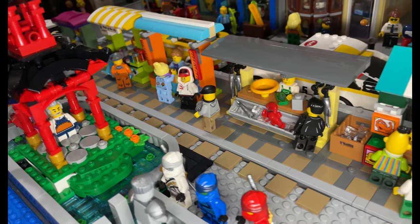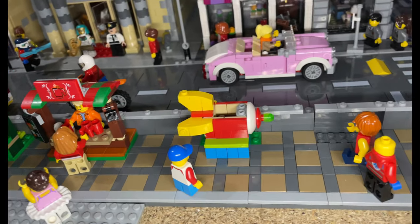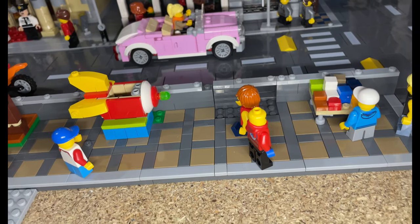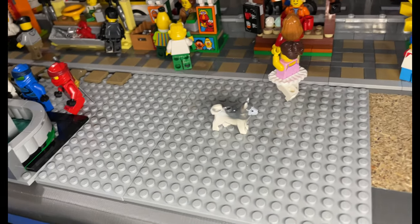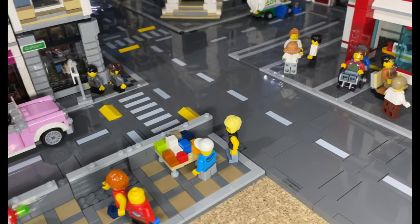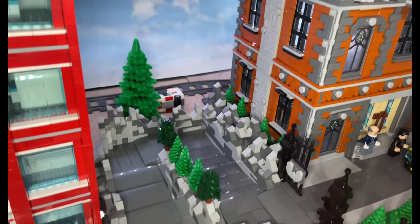I've got all of the market stalls still on this side — I think they look great, so I want to extend them over here as well. You can see this side isn't complete, so that is something I will be addressing in a future video.